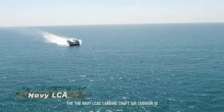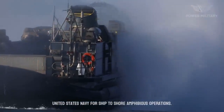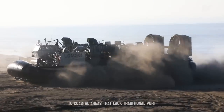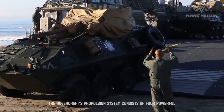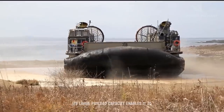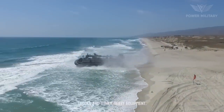The Navy LCAC landing craft air cushion is a unique and highly specialized hovercraft utilized by the United States Navy for ship-to-shore amphibious operations. It provides a critical capability for transporting personnel, vehicles, and equipment from naval vessels to coastal areas that lack traditional port facilities or have challenging terrain. The hovercraft's propulsion system consists of four powerful gas turbine engines, providing the necessary thrust to propel the craft over both land and water. Its large payload capacity enables it to carry a wide range of military vehicles, including main battle tanks, armored personnel carriers, trucks, and other heavy equipment.